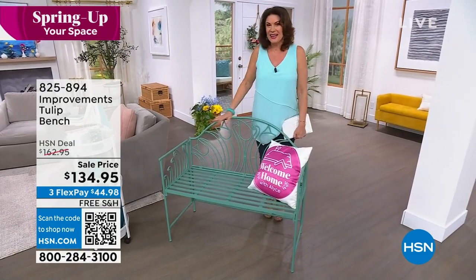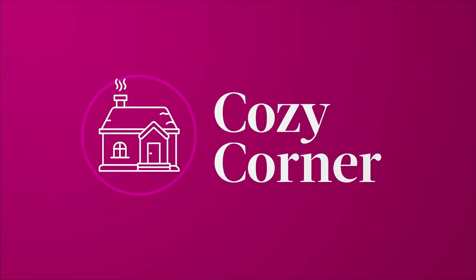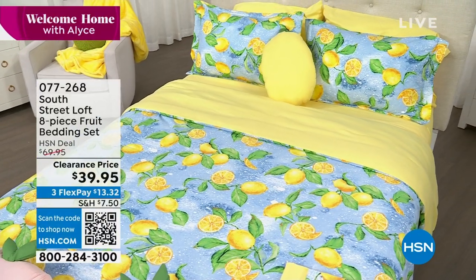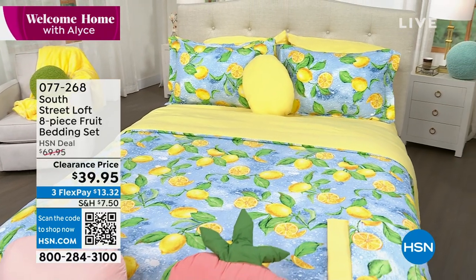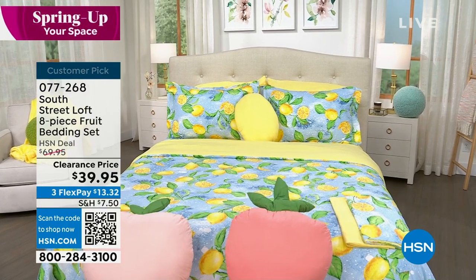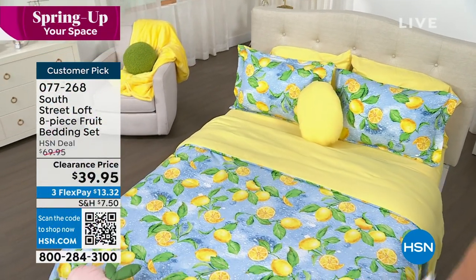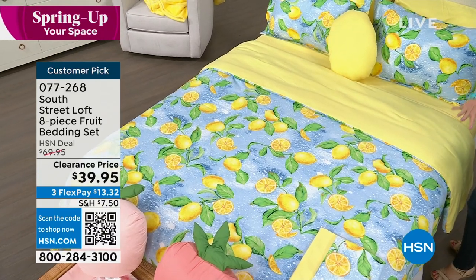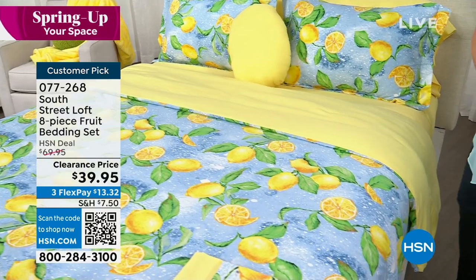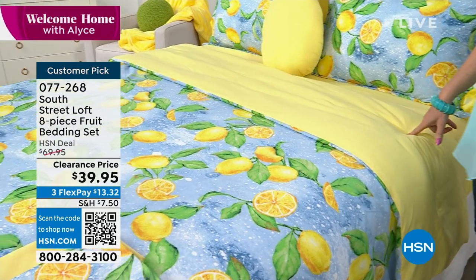We have some great ways to make your garden grow even better — that's coming up. But when life gives you lemons, why not take those lemons and really zhoosh up your bedroom? Look at this — South Street Loft has done it again. They've done an incredible bedding set for us. When I say bedding set, it's not like we just give you a comforter or maybe a couple of shams — that ain't our style. We give you everything you need to completely transform your entire bedroom. This is one of the best deals I have ever seen in the history of HSN.